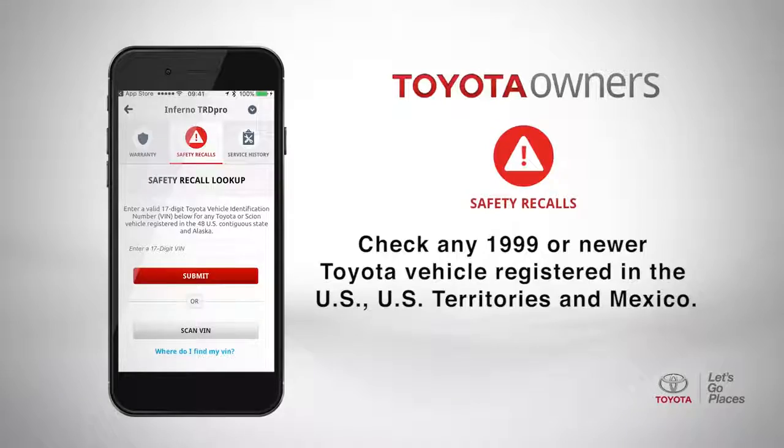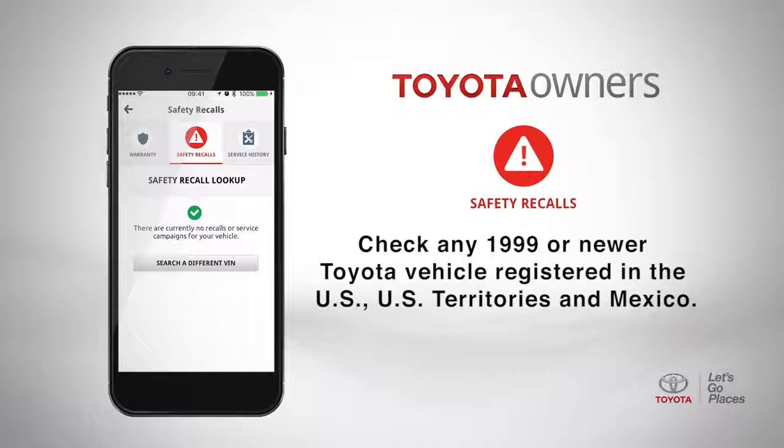And while checking your own vehicle for outstanding safety recalls is important, you can also check any Toyota or Scion vehicle. Simply enter the VIN with the camera or by putting it in manually, and you'll instantly know if that vehicle has an outstanding safety recall.